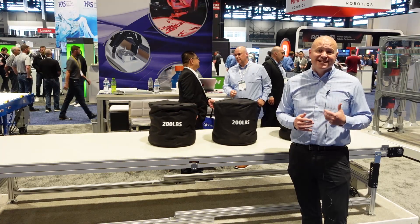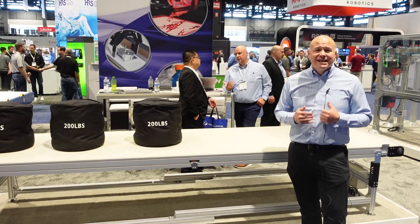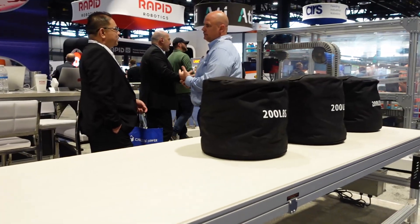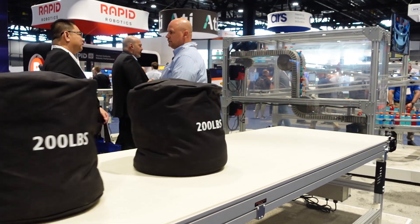It's capable of widths up to 36 inches, loads up to 600 pounds, and lengths up to 40 feet. That gets us into some really big applications that we're excited to tackle with our new AS80 conveyors.